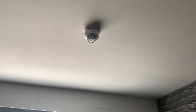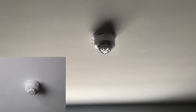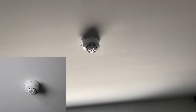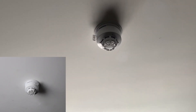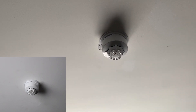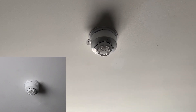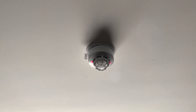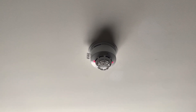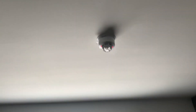So the first device we're going to test upstairs is going to be the multi-sensor in here. Let's spray it. It might be a bit bright in here to see the LEDs, but there we go. Let's wait for it to sound — should do in just a minute.